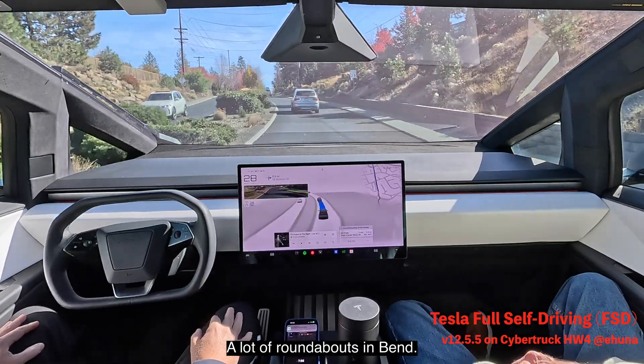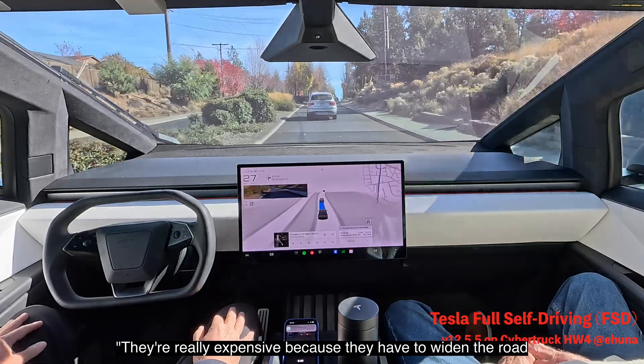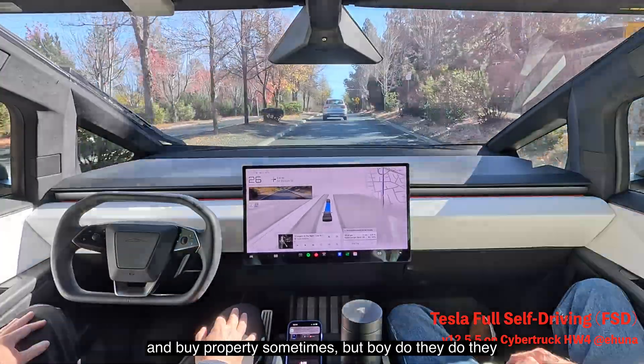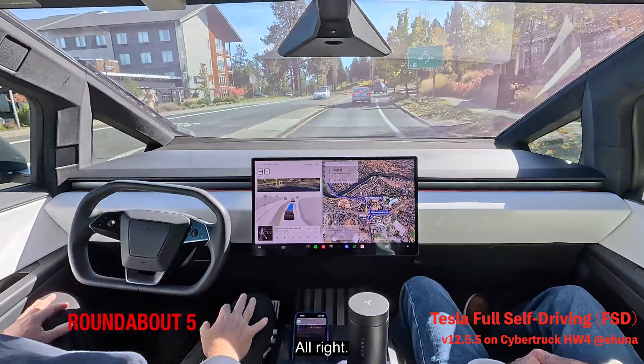There are a lot of roundabouts in this area, and there have been more added. They're really expensive because they have to widen the road and buy property sometimes, but boy do they help traffic.